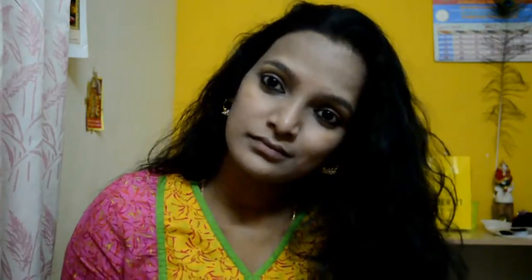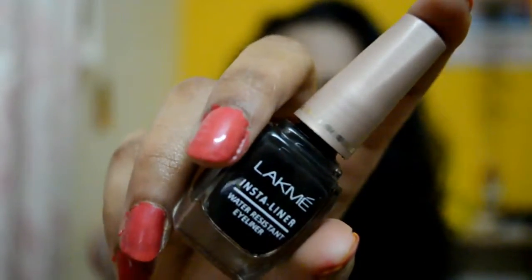Next, I'm using the Lakme Icon Kajal. The camera was not able to zoom in on the kajal, but I just love this kajal and I use it on a daily basis. Next, I'm using the Lakme Insta Liner for the eyeliner.